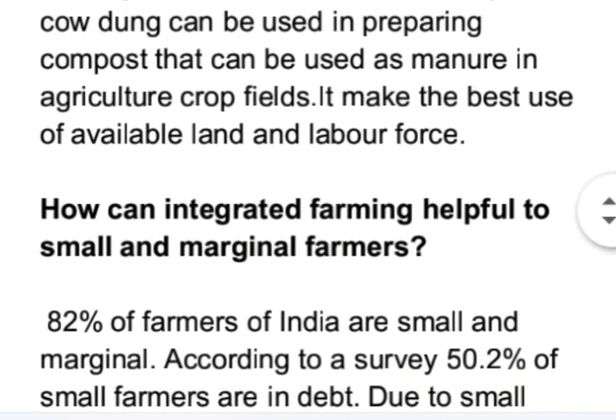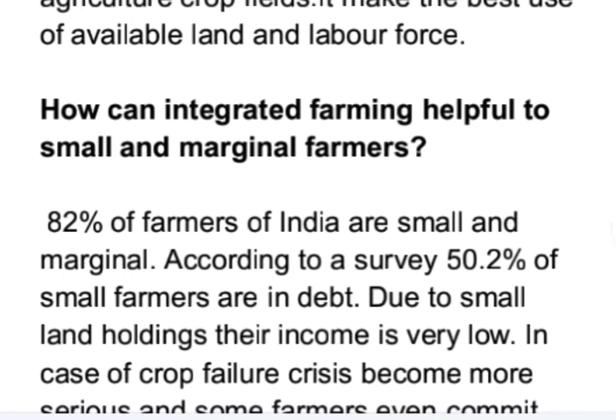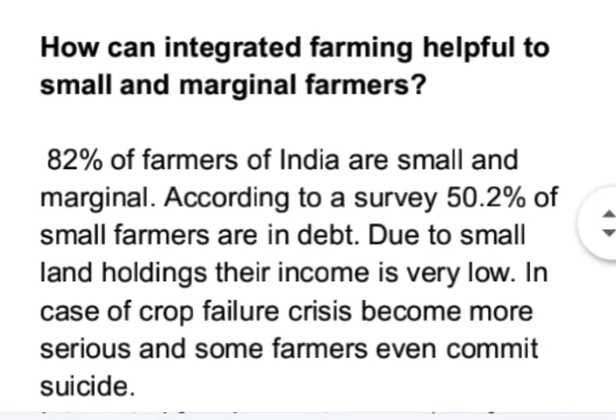Now coming to the second part of the question — how can integrated farming be helpful to small and marginal farmers of India? 82% of farmers in India are small and marginal. According to a survey, 50.2% of small farmers are in debt. Due to small land holdings, their income is very low, and in case of crop failure the crisis becomes more serious, with some farmers even committing suicide.